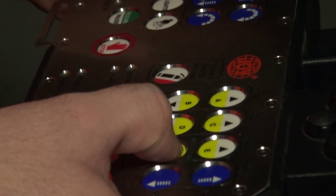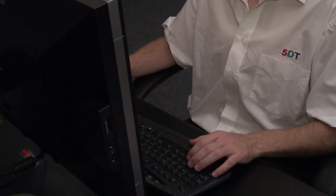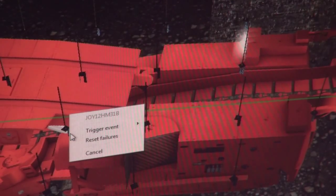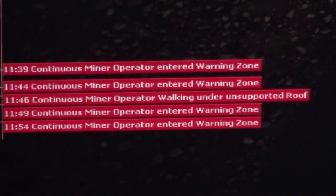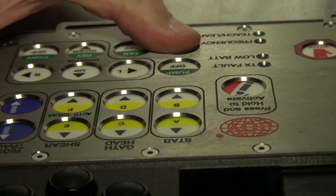5DT uses real parts from the OEM in all of its simulators. Instructors have full control over the virtual environment and can initiate certain events such as machine failures and emergencies. Operator performance is recorded in detail and can be reported on and replayed at any time.